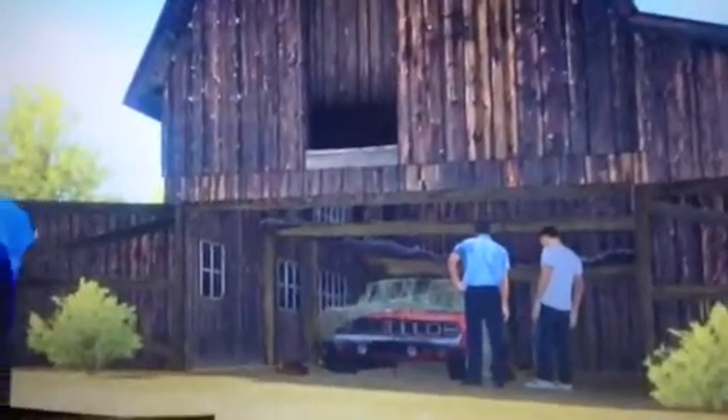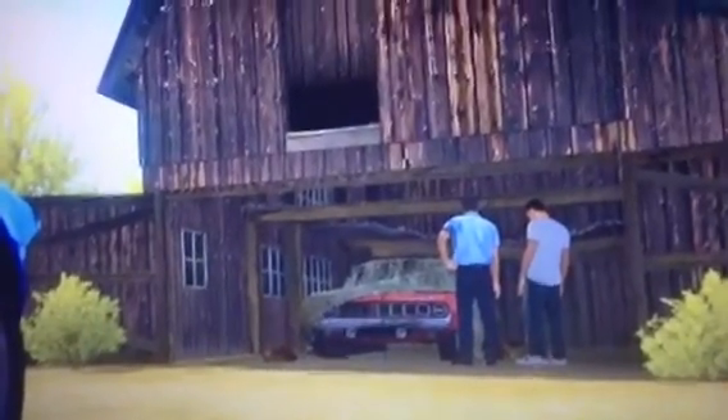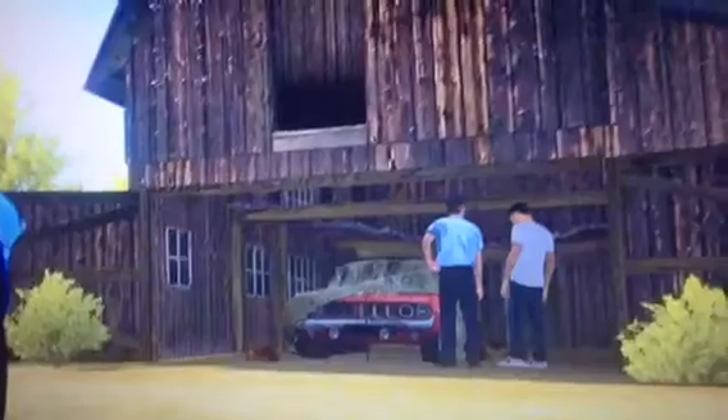This Mopar fan favourite is a 1971 Hemi Cuda. Yeah, that's a 426 Hemi under the hood, and it's good for 425 horses. She's a national institution, and I'm falling in love all over again.